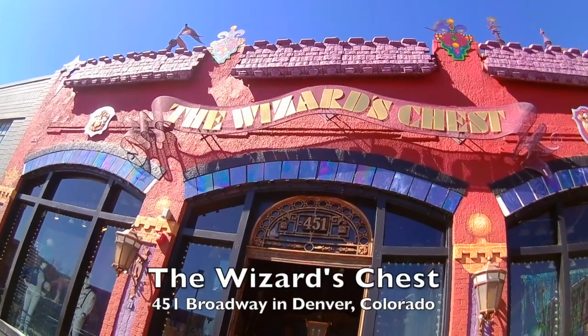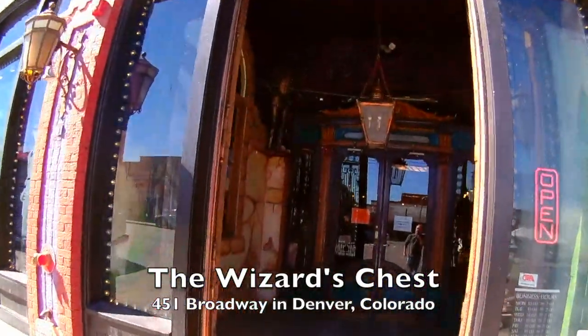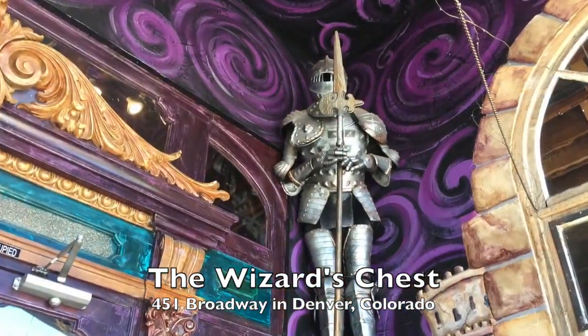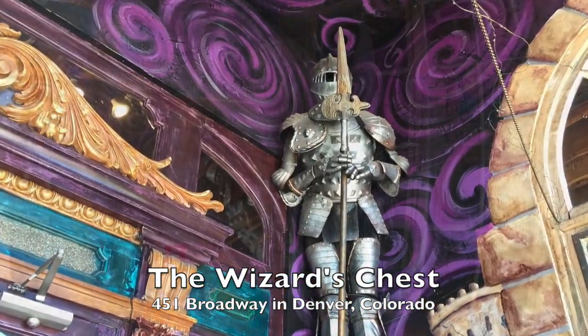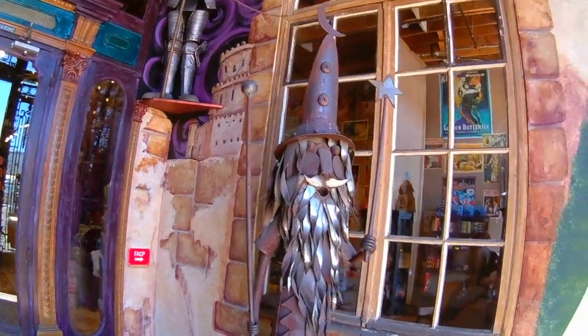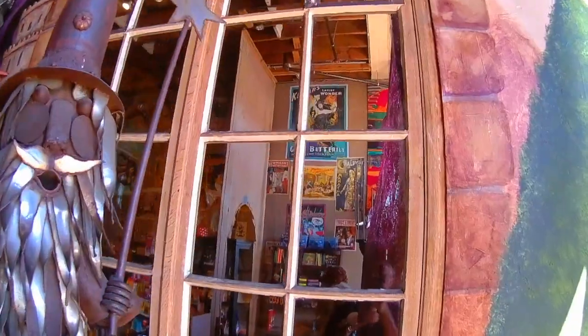Hi folks, this is Lee from SkirmishWarGames.com, and today we are checking out the wargaming goodness at The Wizard's Chest, a gigantic toy and costume store in the heart of downtown Denver. The Wizard's Chest has 16,000 square feet of nerdy goodness on two floors, and apparently this building was built in 1911. There's their professional magic section. Grab your wallets, we're going in.